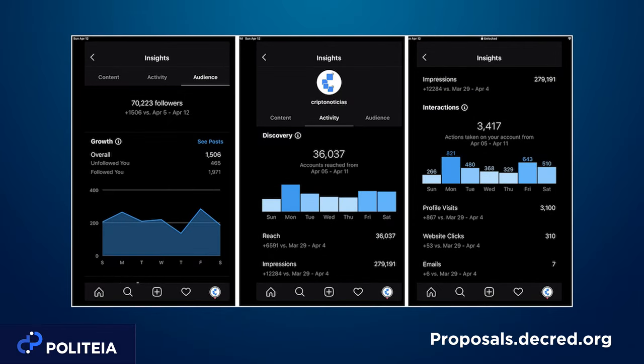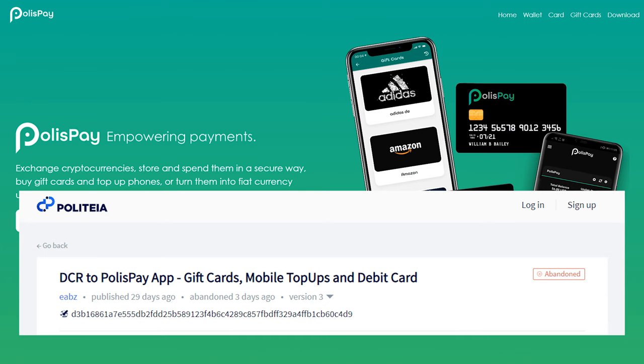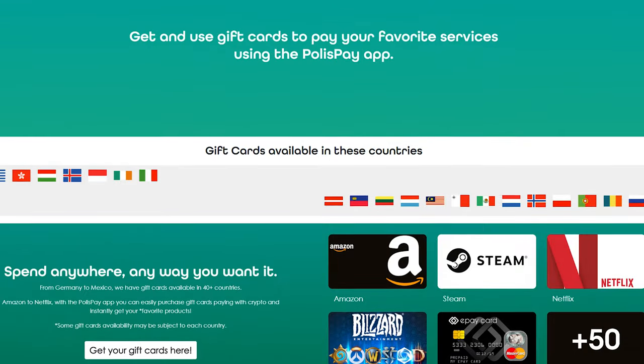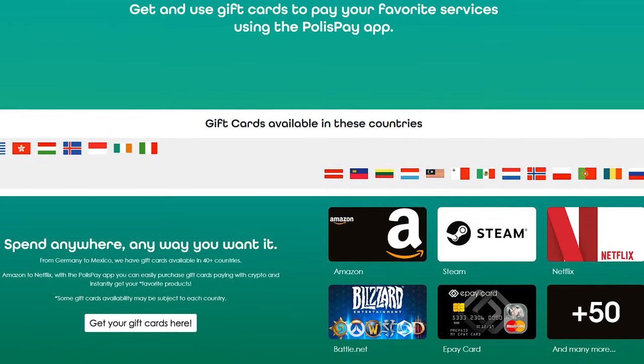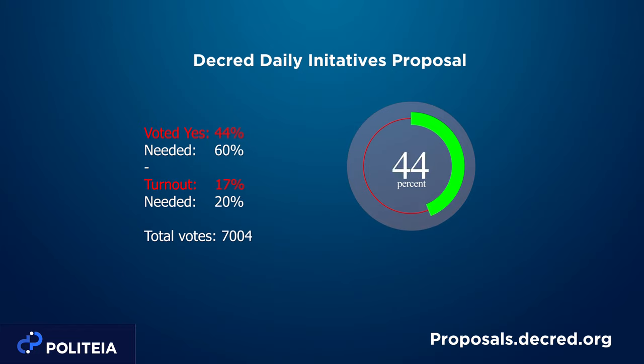Crypto Noticias responded by including more metrics of their community size, stating they would be unable to generate this media for free. The Polispe app proposal has not seen any activity in 25 days, nor was it put to vote, and has been marked as abandoned. The DCR Comic visual guided Decred Season 2 proposal failed to pass quorum with only 19% voter turnout — 3,926 yes votes and 4,009 no votes. The Decred Daily Initiative's proposal also did not hit quorum with only 17% voter turnout — 3,066 yes and 3,938 no votes.